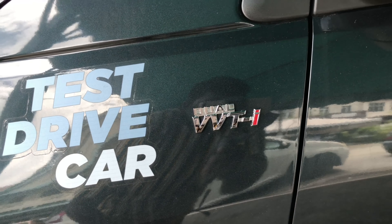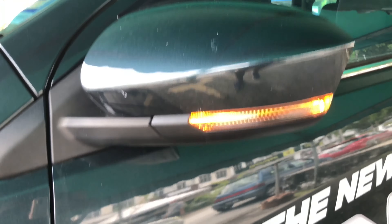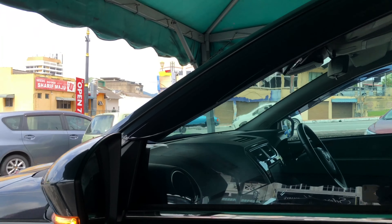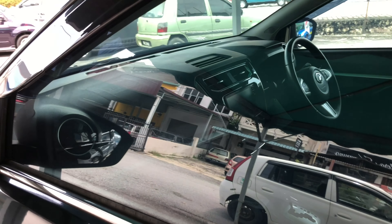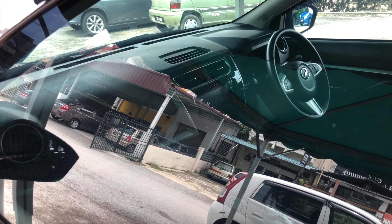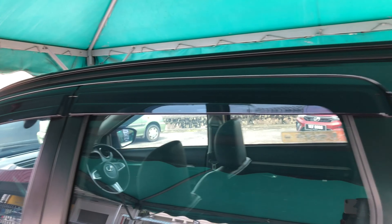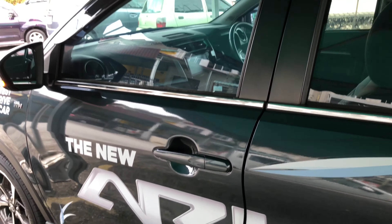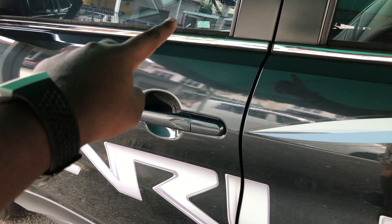You'll find dual VVTI lettering on the sides, and LED indicators on the side mirrors. The interior is visible from the side — overall it looks nice. The 1.5 Advance also gets black roof rails, which the base 1.5X does not have. Door handles are body-colored, and keyless entry is available on the driver's side door only.